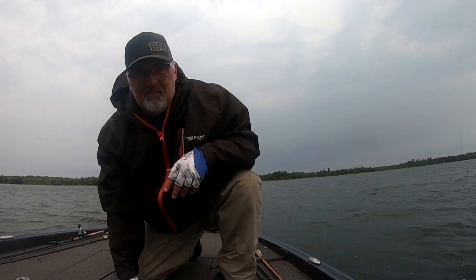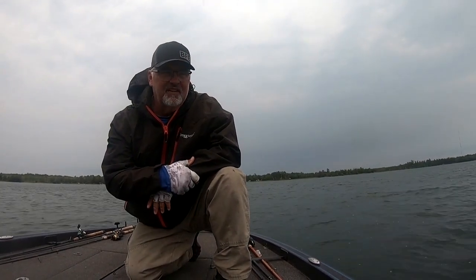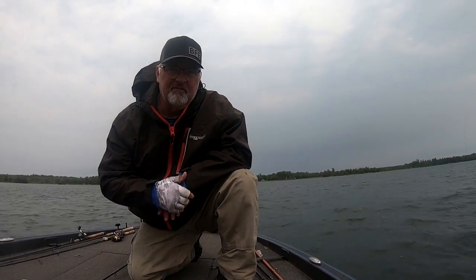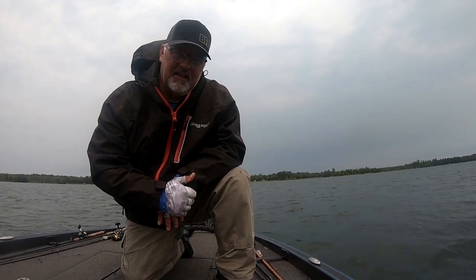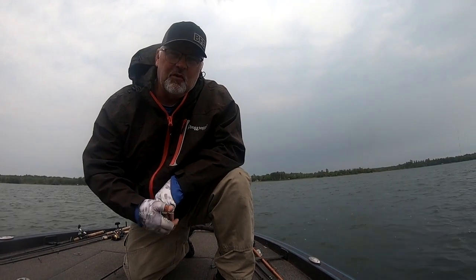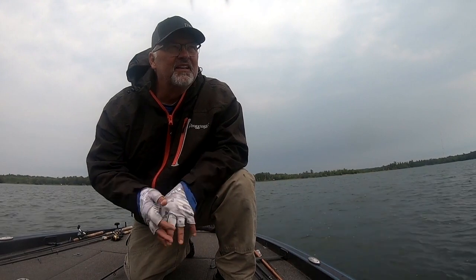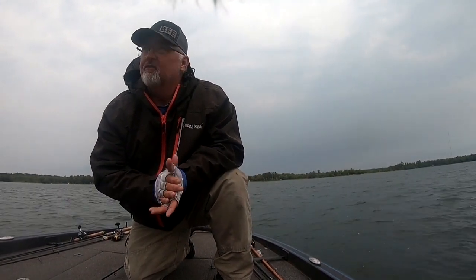We side-scanned a bunch of our deeper humps and didn't really see any fish out there. We fished one for maybe 35 to 40 minutes, had one little tap, didn't catch anything. Just don't know what I'm doing when it comes to smallmouth. So we went back for the largemouth fish on the weed line here. Trying to get that 13 pounds — we got it. Now we're going to try and get 14.